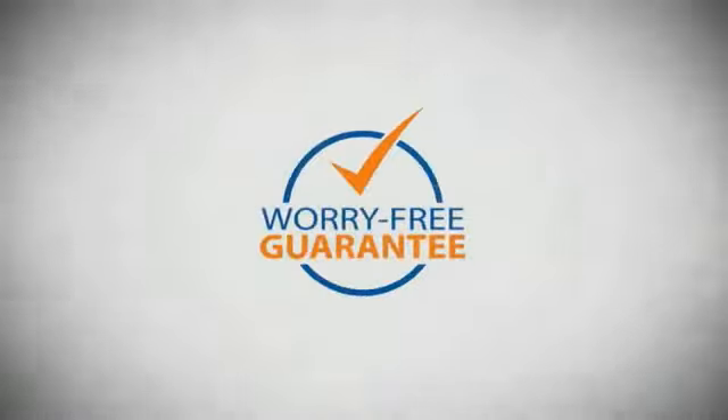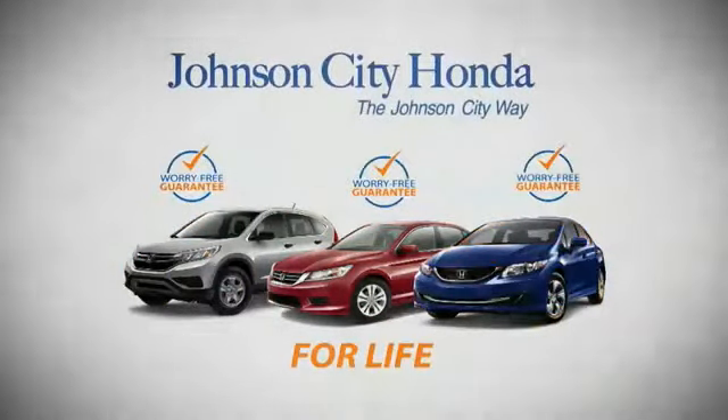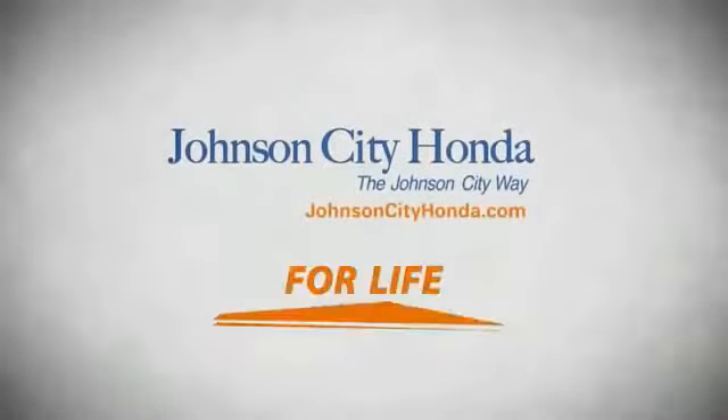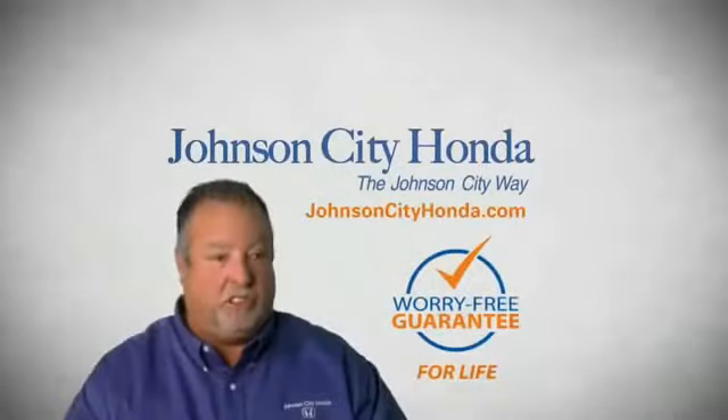And yet life is how long Johnson City Honda stands behind your new or quality pre-owned vehicle. Because we want you to be our customer for life. A lifetime warranty at no extra cost. That's the Johnson City way.